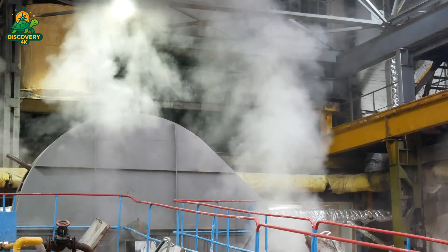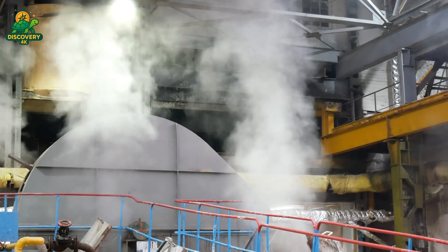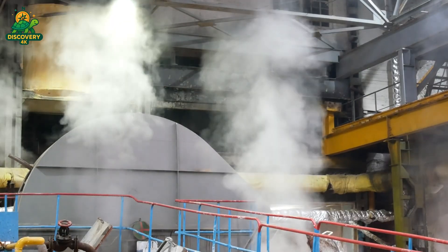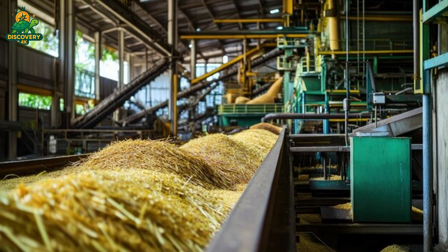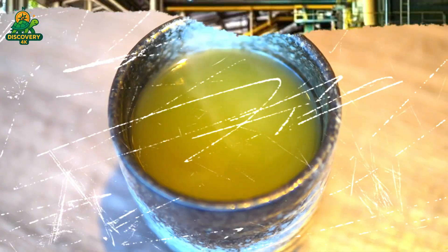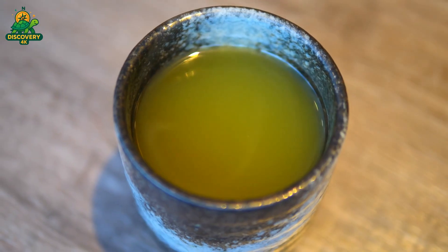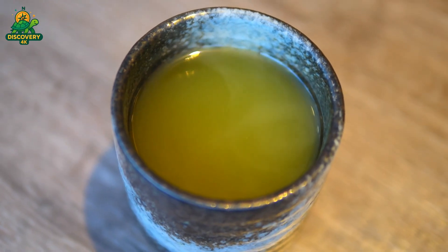What's left behind is called bagasse, a dry, pulpy material made of cane fiber. But this byproduct isn't wasted — bagasse is burned as biofuel to power the mill's boilers, making many sugar factories nearly energy-self-sufficient. Meanwhile, the extracted juice — murky, greenish, and full of impurities — is sent on to be purified and clarified.